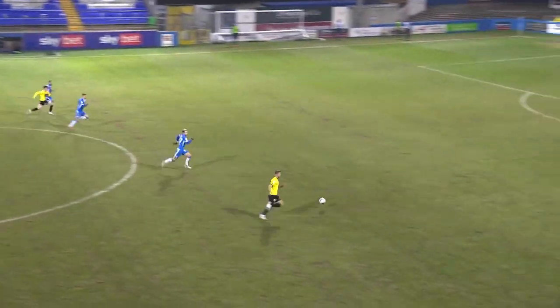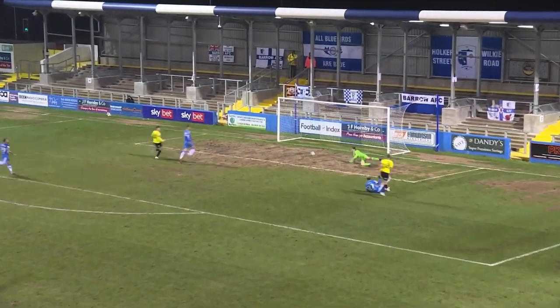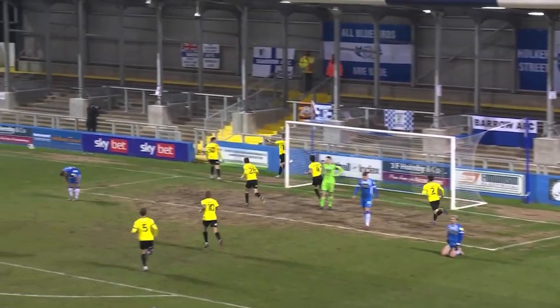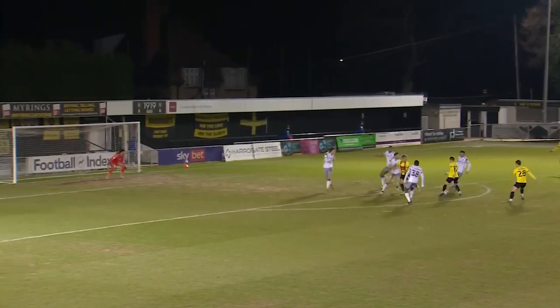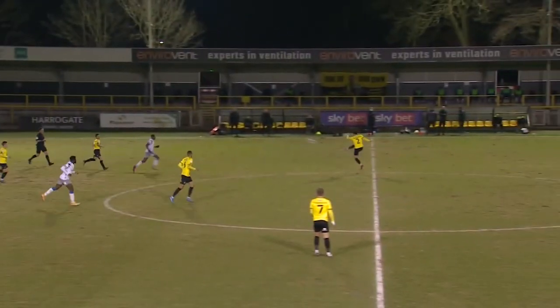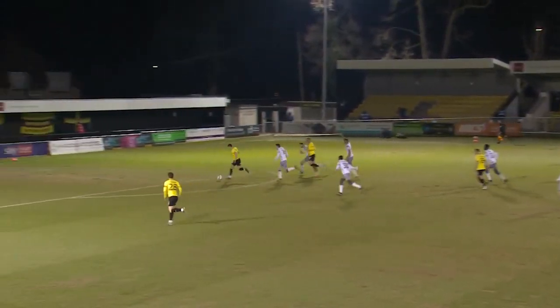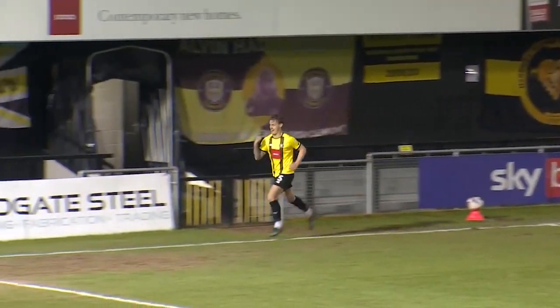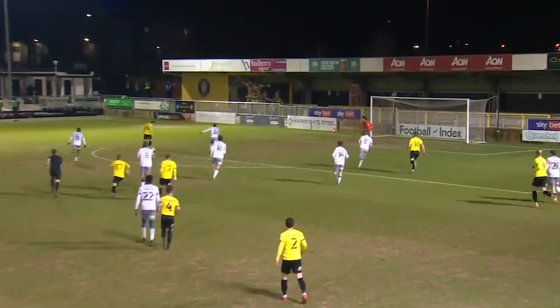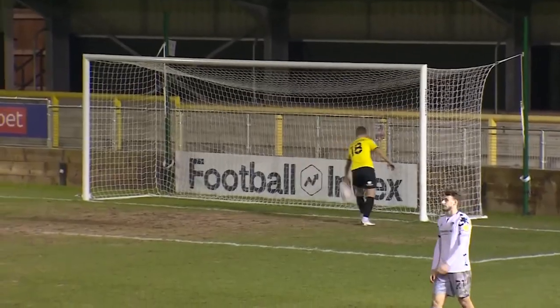Into March we go and Harrogate Town kept up that 1-0 trend as we beat Barrow 1-0 at home and then the next game losing 1-0 to Stevenage. After the 1-0 loss against Stevenage, Harrogate Town bounced back straight away and beat Colchester United 3-0. However, the end of March wasn't great as Harrogate Town lost three matches on the bounce.